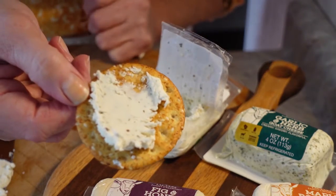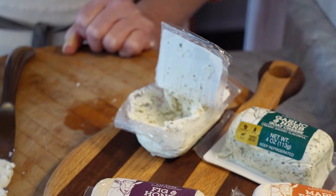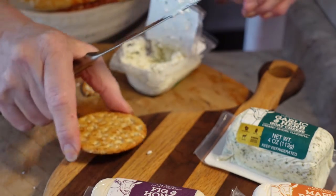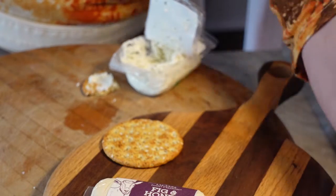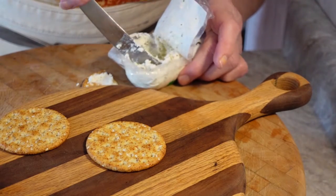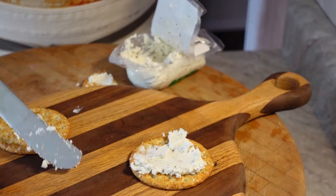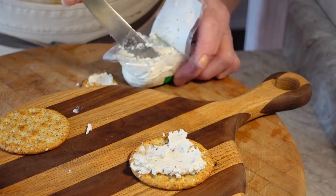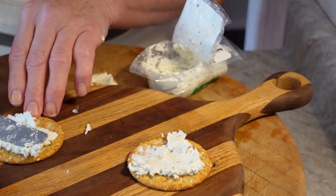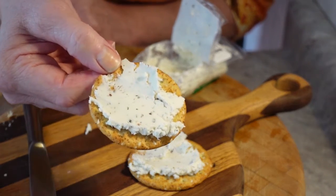I'm going to take one more big bite. Doesn't that look good? Mmm, mmm. We might be finishing this off today. That is so creamy. If you're someone who says 'I don't like goat cheese,' well, you've never had good goat cheese. Because this stuff is nice, creamy, mild yet tangy — just plain delicious.